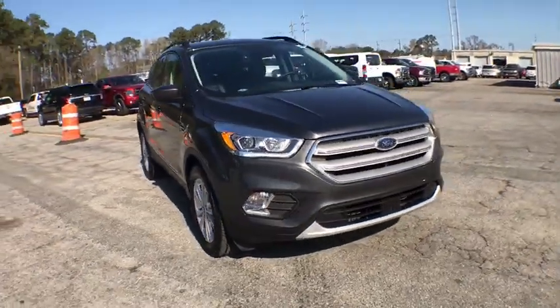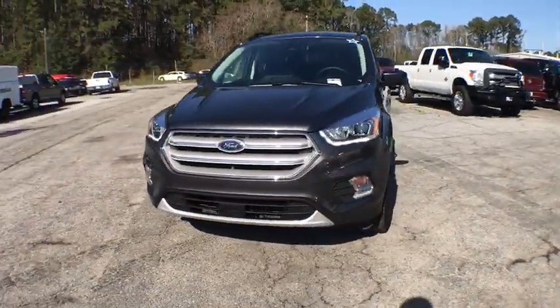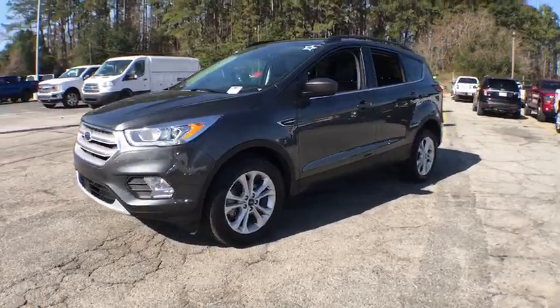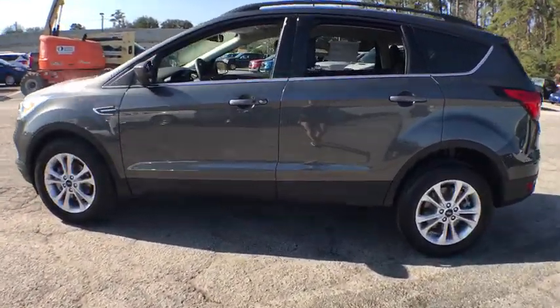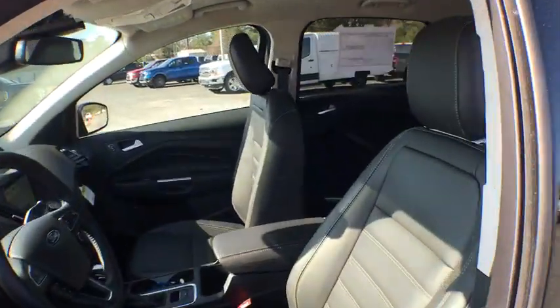2019 Ford Escape. Gas engines flex, tow, sip and go with Ford Escape. This vehicle has less than 6,000 miles. Here are some of this vehicle's great options.